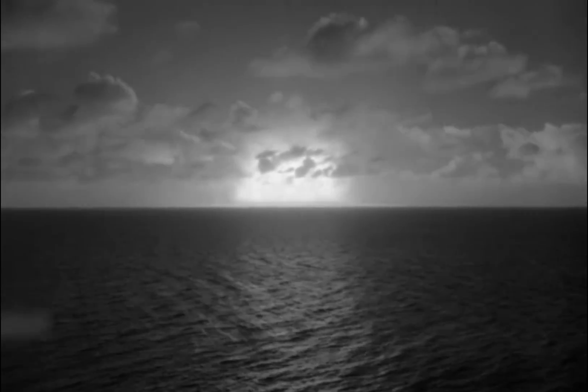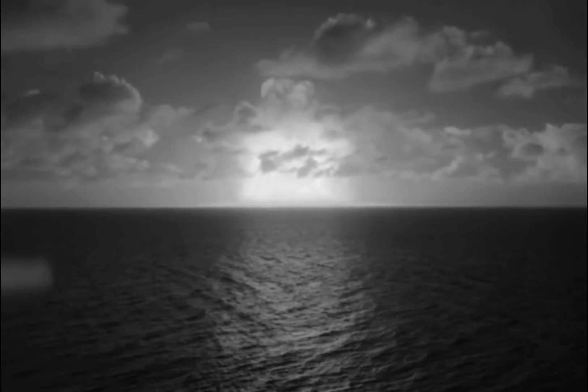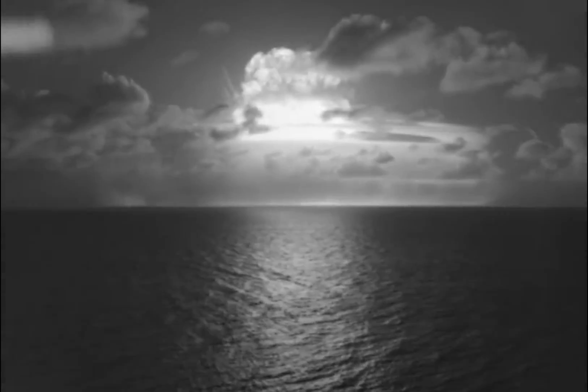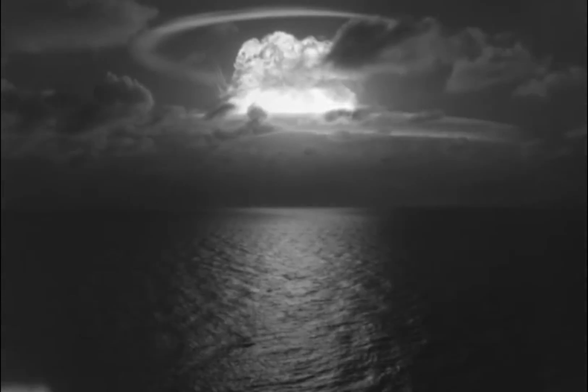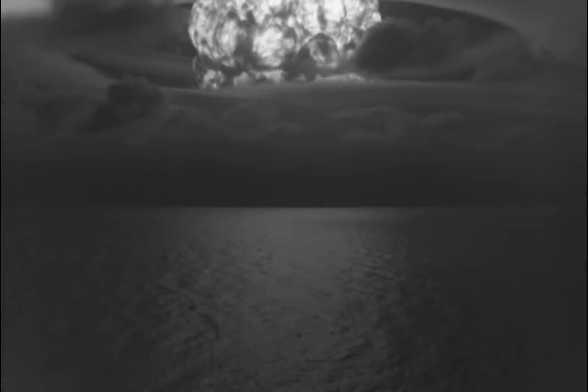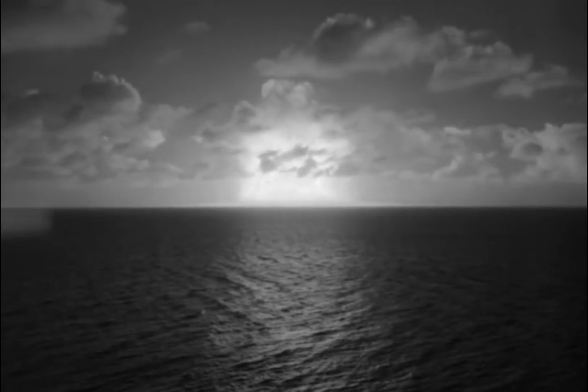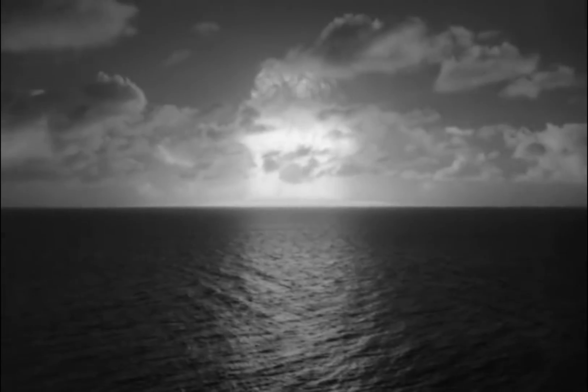Castle Bravo was the first deliverable thermonuclear device, and the test aimed to pave the way for the creation of more effective weapons, including weapons deliverable by aircraft. The Castle Bravo hydrogen bomb test was conducted at Bikini Atoll in the Marshall Islands on March 1st, 1954. The explosion yielded 15 megatons — more than two and a half times the expected five to six megatons — making it the largest bomb ever exploded by the United States. The miscalculation occurred because scientists did not realize that the dry source of fusion fuel, lithium deuteride with 40 percent content of lithium-6 isotope, would contribute so greatly to the overall yield of the detonation.